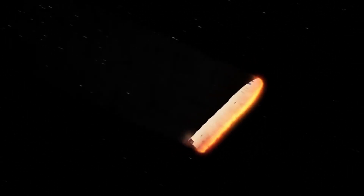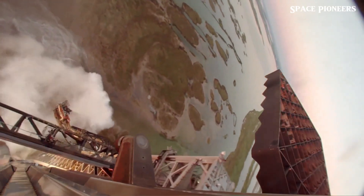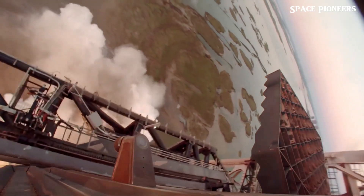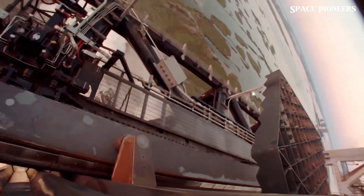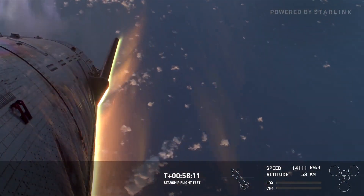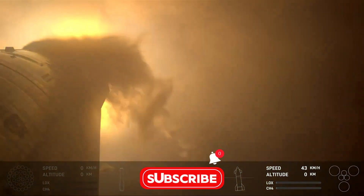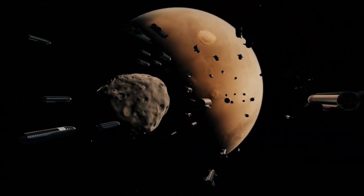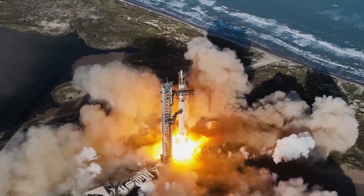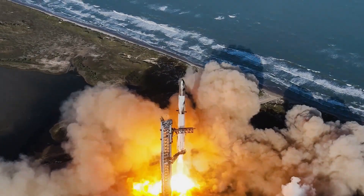In this high-stakes race, SpaceX's strategy stands out. By focusing on rapid reusability and scalability, the company is laying the groundwork for a future where launching massive payloads — or even humans — becomes as routine as a transatlantic flight. Starship 5-2 is a critical part of that vision. If successful, it won't just be a better Starship — it'll be a symbol of how far we've come and how far we're willing to go.